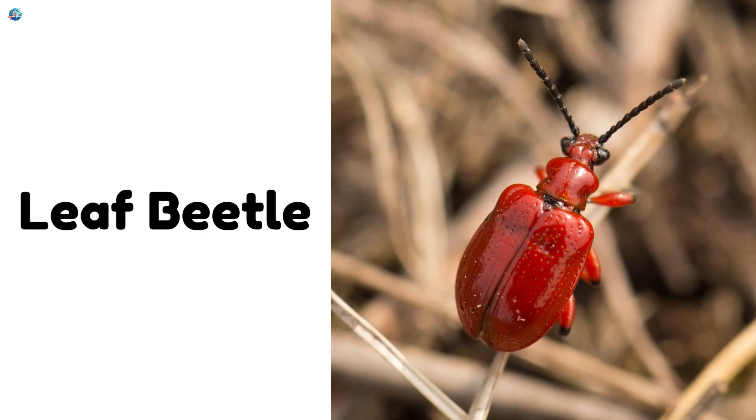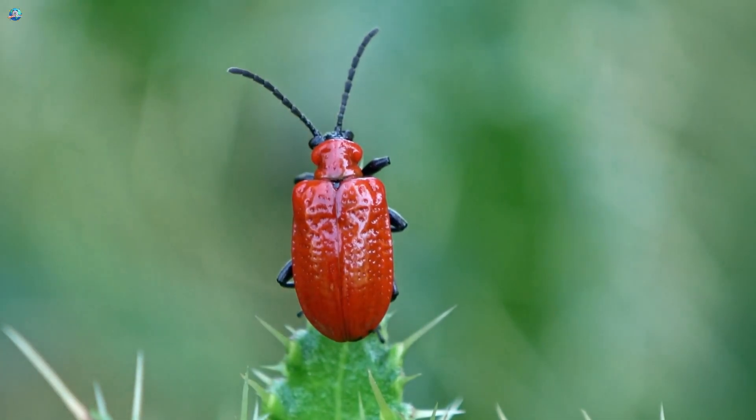Leaf Beetle. Loves to munch on leaves and comes in many bright colors.